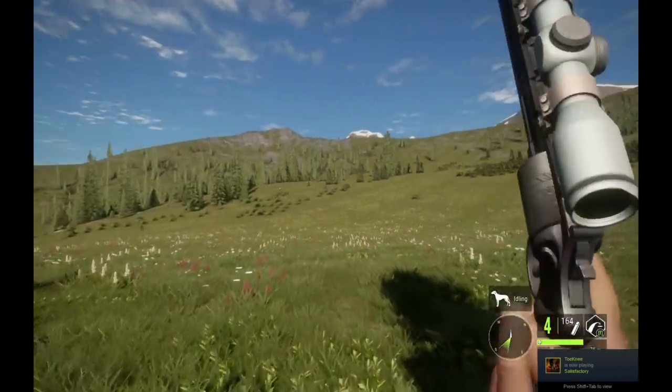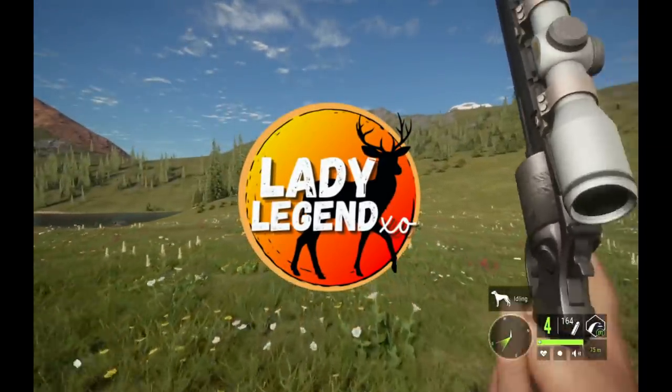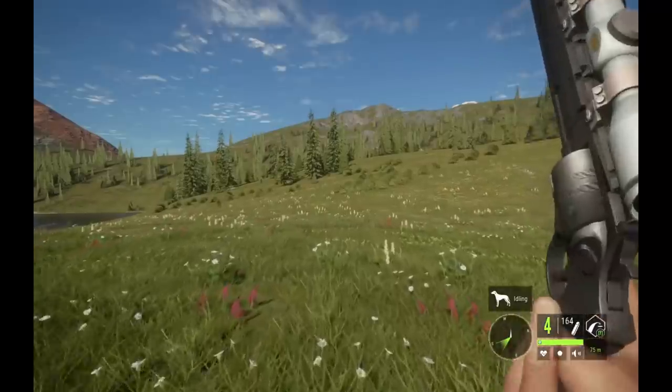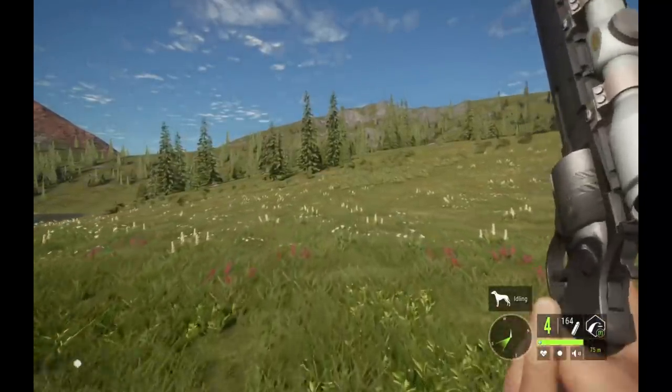We got him, he went splat! Hey guys and welcome back to Call of the Wild. Today's video includes highlights from one of the craziest hunts I have ever been on in Silver Ridge Peaks. It's crazy what I managed to find today, guys — you're not gonna believe it.